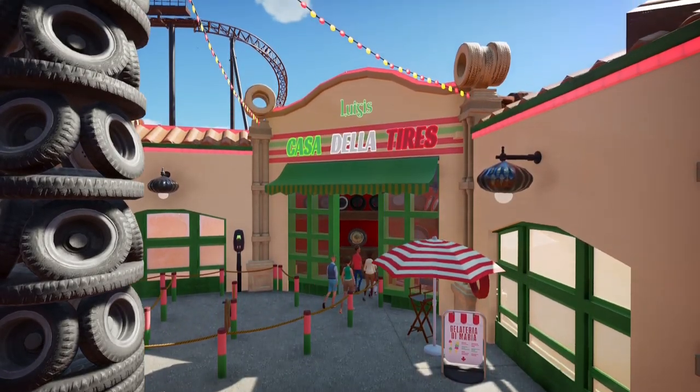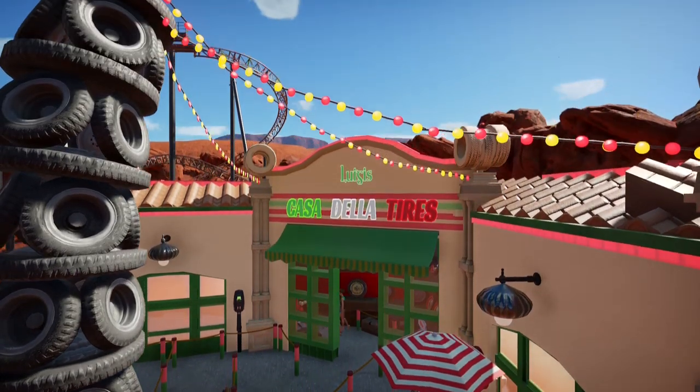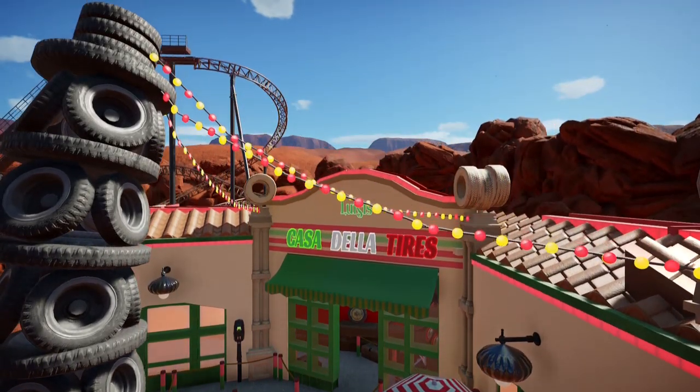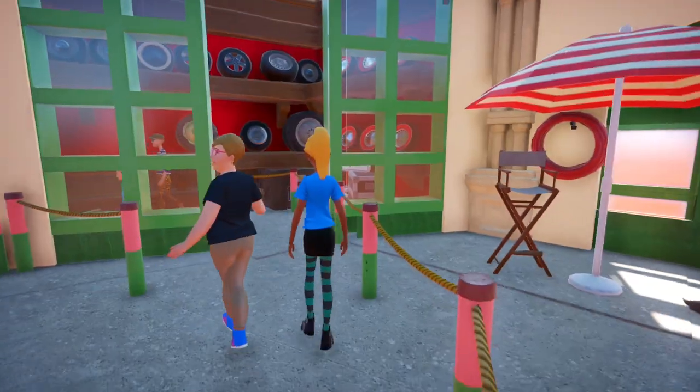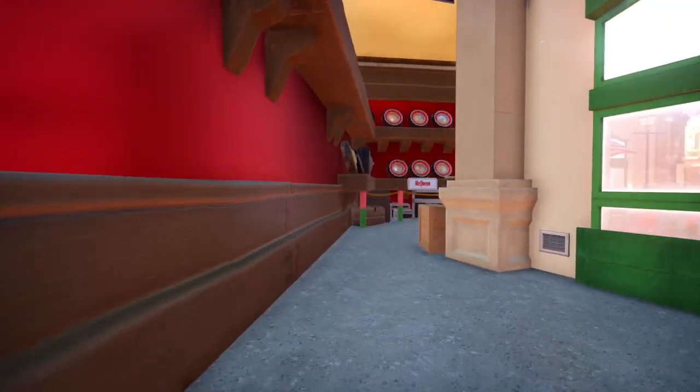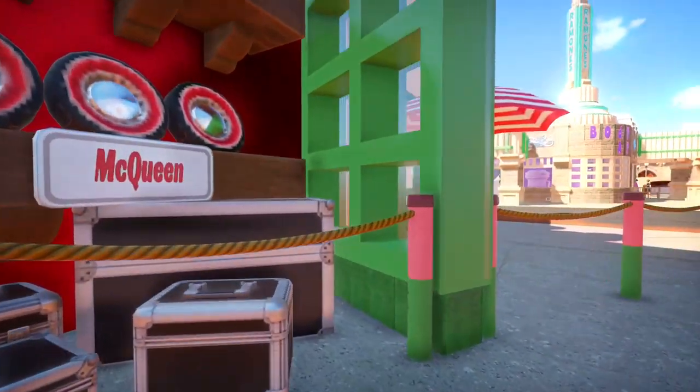Hey all, and thanks for joining me on the Planet Plipcam channel, where today we will be looking at my Luigi's Casa de la Tyres in my Radiator Springs mini park. As this video goes live, there is less than one day until the movie mini park deadline held on our wonderful Discord, and I have been working very hard to theme the last half of the park.